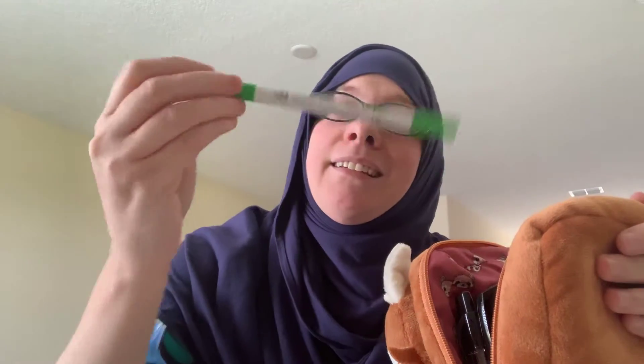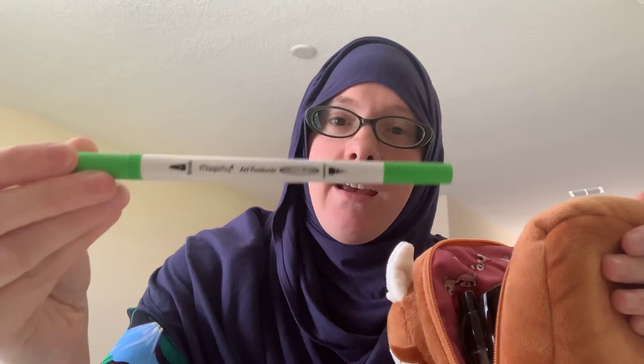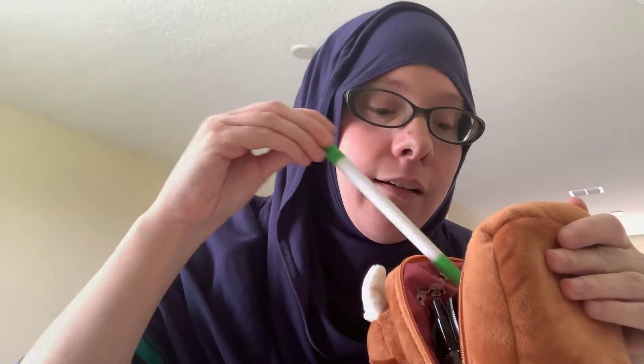I got these markers — they're pretty cool. There's a skinny end and a brush tip end. I'll do a review later.